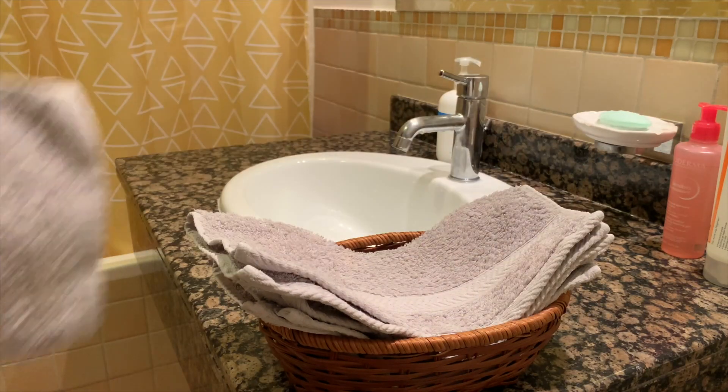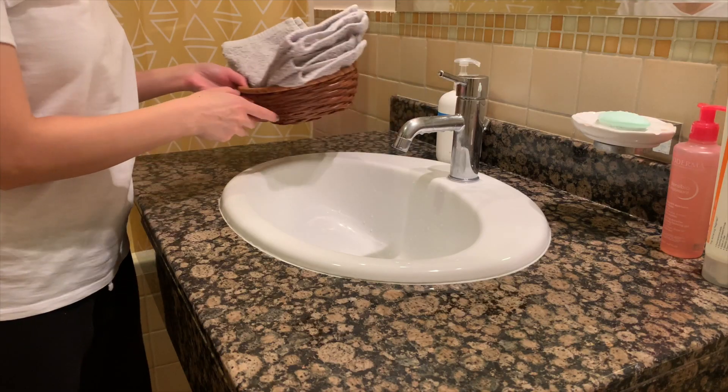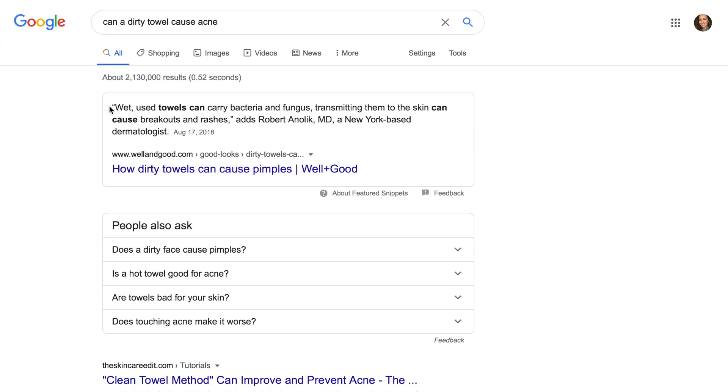Next, pat your skin dry, barely touching your face with a towel. Here's something important regarding the face towel: I bought 10 towels from the supermarket and I use a clean towel every day. Google it — it does make a huge difference.